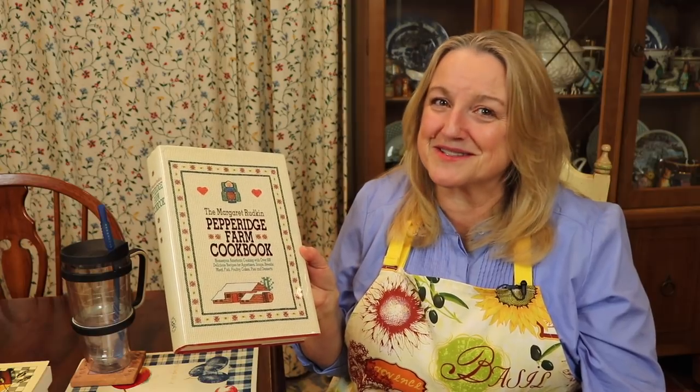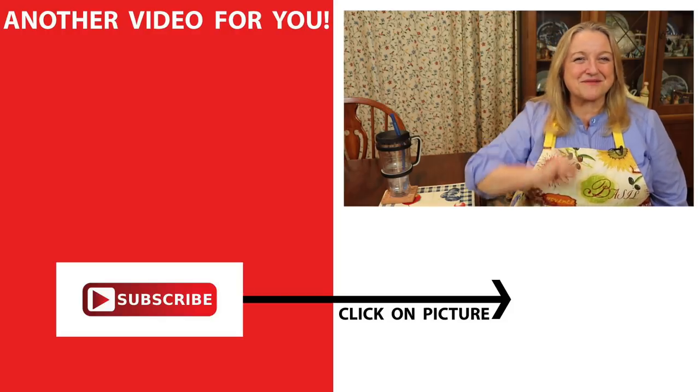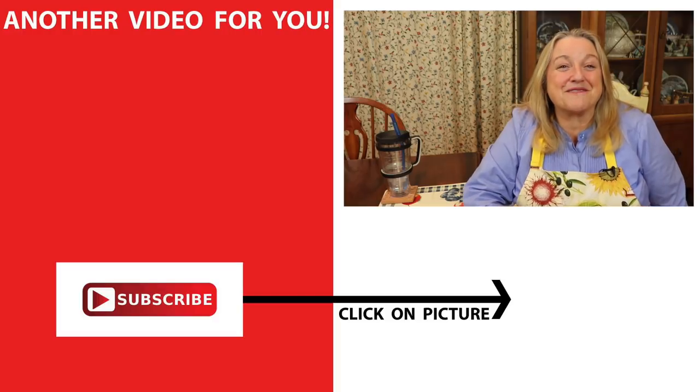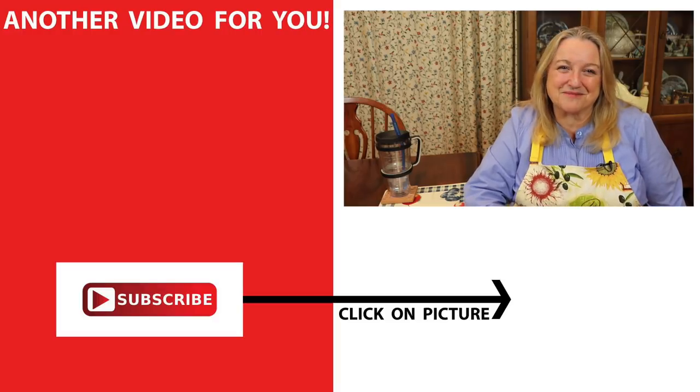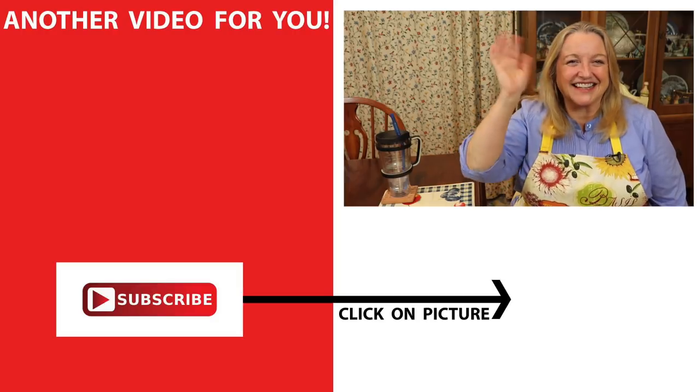If you'd like to learn more about vintage cookbooks and cooking from scratch, be sure to subscribe to my channel and then click on this video over here, where I tell you about a very special vintage children's cookbook. I'll see you over there in my Texas Hill Country home. Love and God bless.